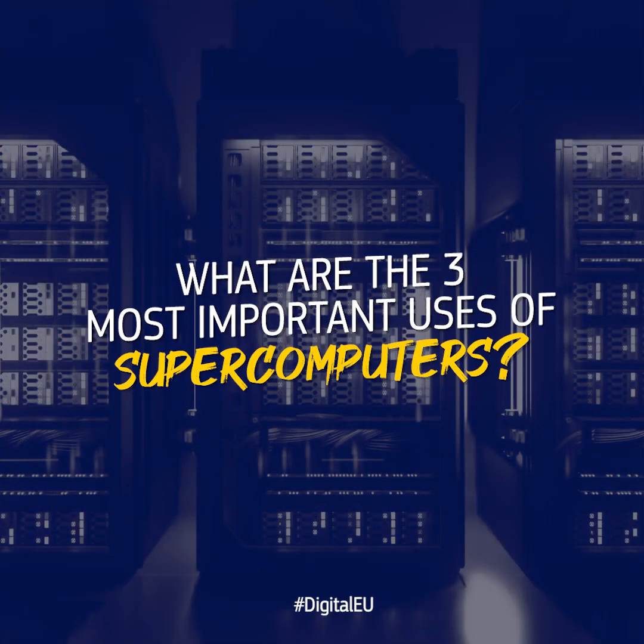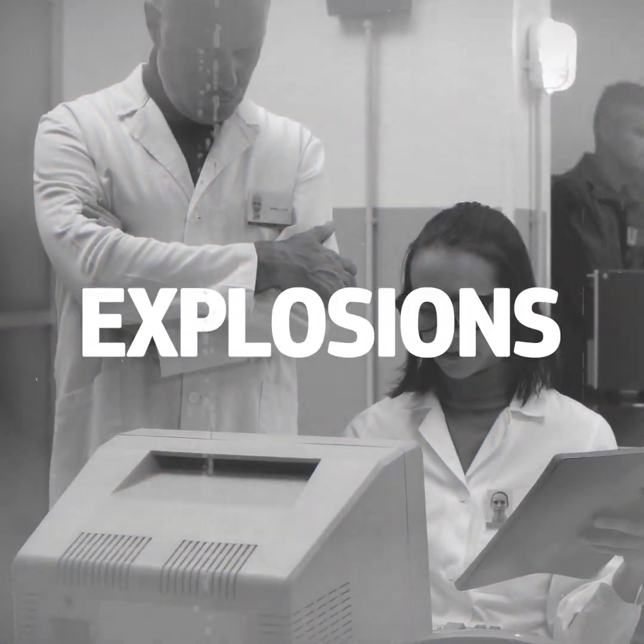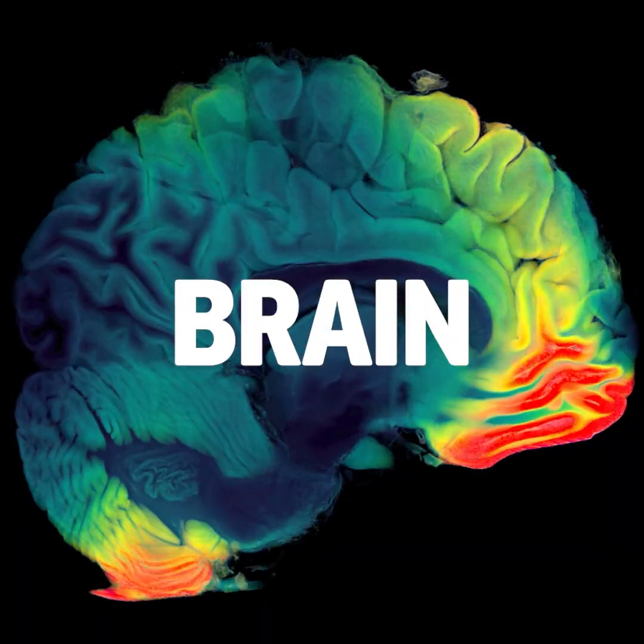What are the three most important uses of supercomputers? One of the first usages was simulating the explosion of nuclear bombs, which led to the ban of exploding those bombs. Now we have many more civil and peaceful applications: simulating the human brain, simulating the whole human body, and simulating individual cells and how they interact with hundreds of thousands of medical compounds.